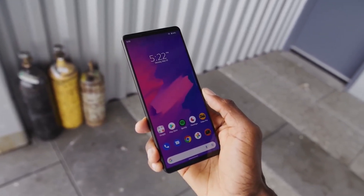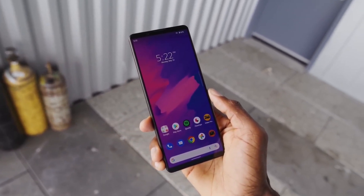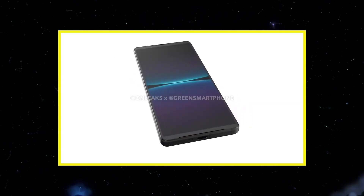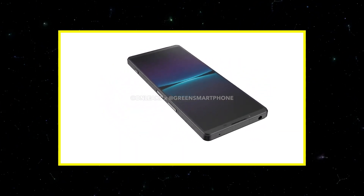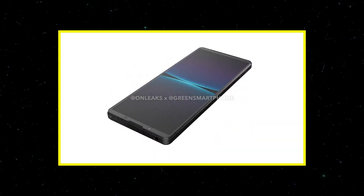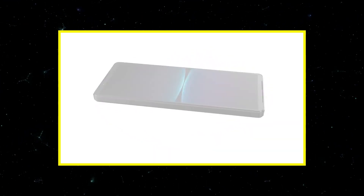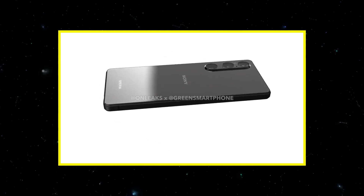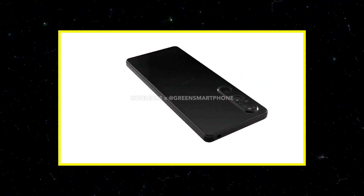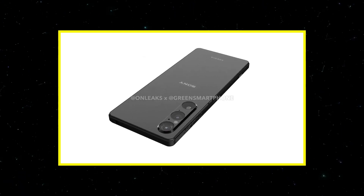In terms of design, it seems that Sony will follow the pattern laid down by the Xperia 1 4. We've seen an image online that claims to be the rear panel for the new device, which was closely followed by rendered images from OnLeaks and Greensmort Phones that show an aesthetic hardly altered from the previous model. The rear panel remains home to a triple camera array, although there could be some upgrades to the sensors.